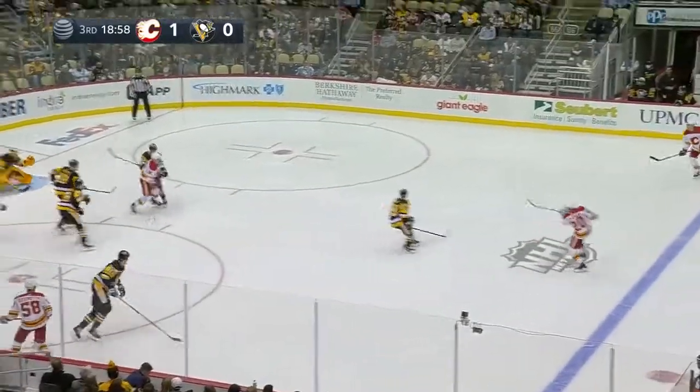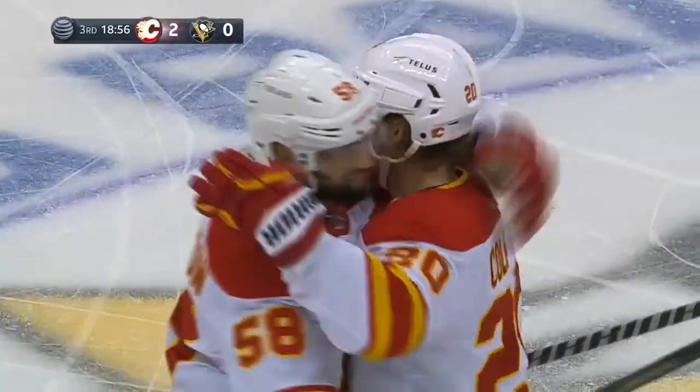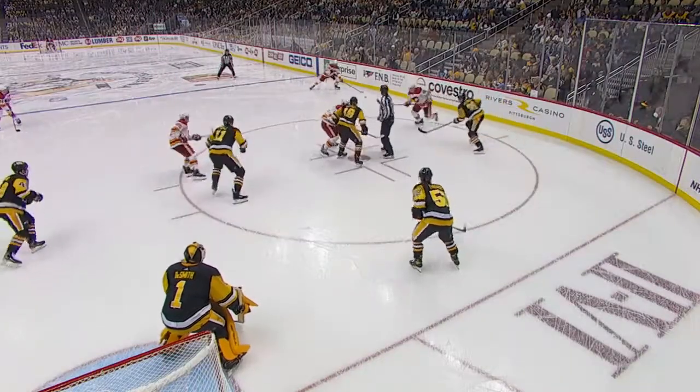Fowler with a face-off win, back to Coleman — a blast! He scores! Looked like it changed direction, but the blue line shot from Blake Coleman for the Flames — it's 2-0.